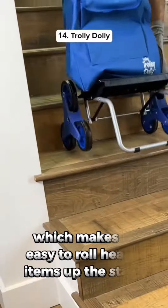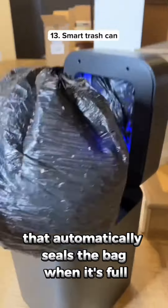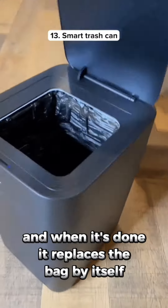This is a trolley dolly which makes it easy to roll heavy items up the stairs. This is a smart trash can that automatically seals the bag when it's full and when it's done it replaces the bag by itself.